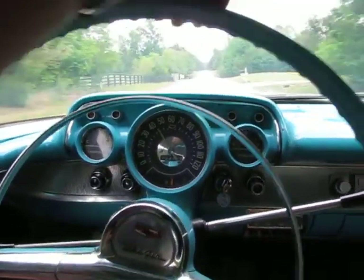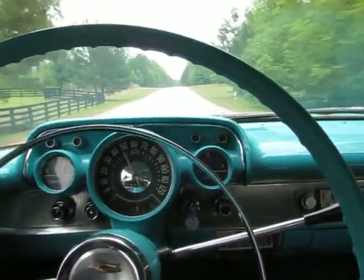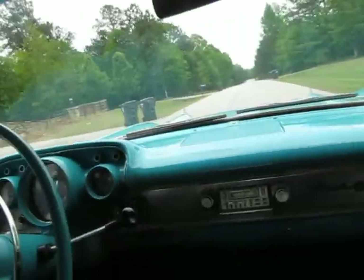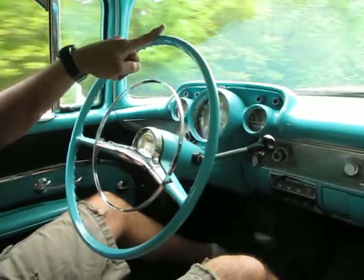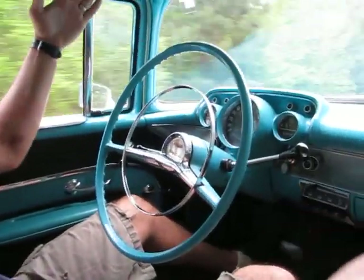I actually drove this car to the car show yesterday, drove it home. We just got it in and man it cruises. I'll let Glenn hold that — look at this, one finger. It does not have power steering. I mean seriously, the steering wheel — look at it — drives perfectly straight.